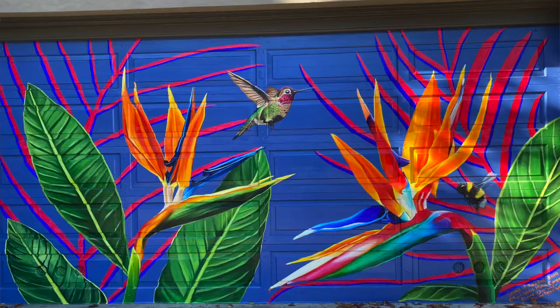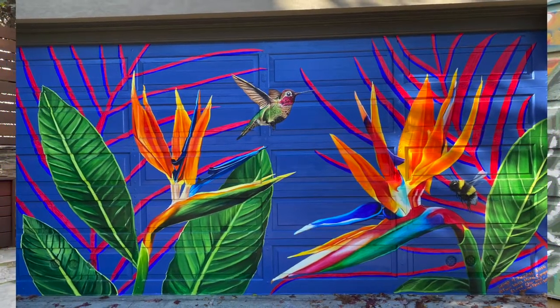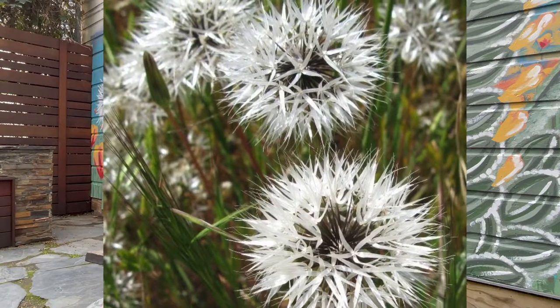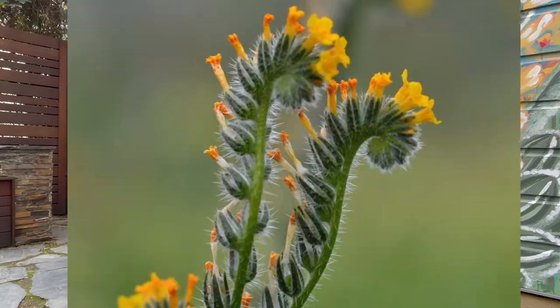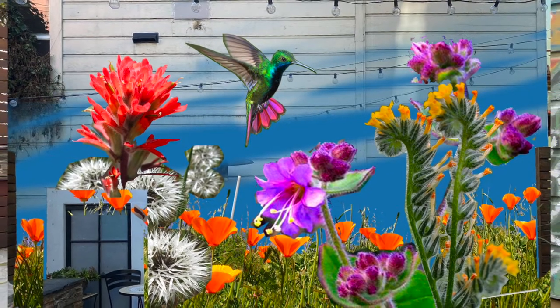This project came together — my clients gave me some inspiration images of the murals that they liked, and then they told me about the flowers that they were into. These are all California natives, and so then they picked out some flowers.